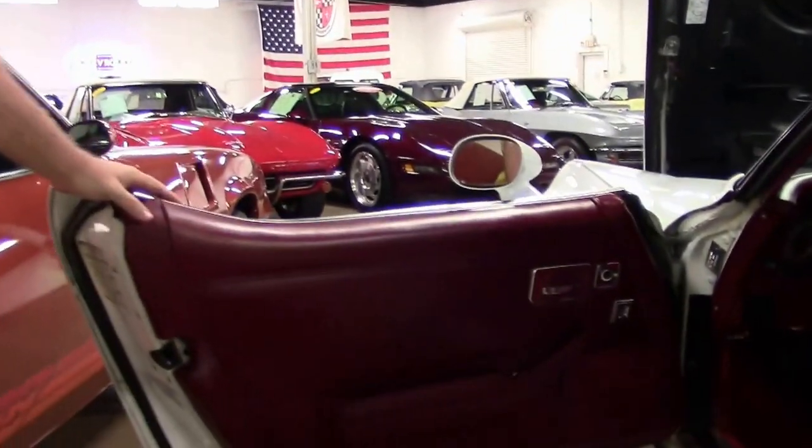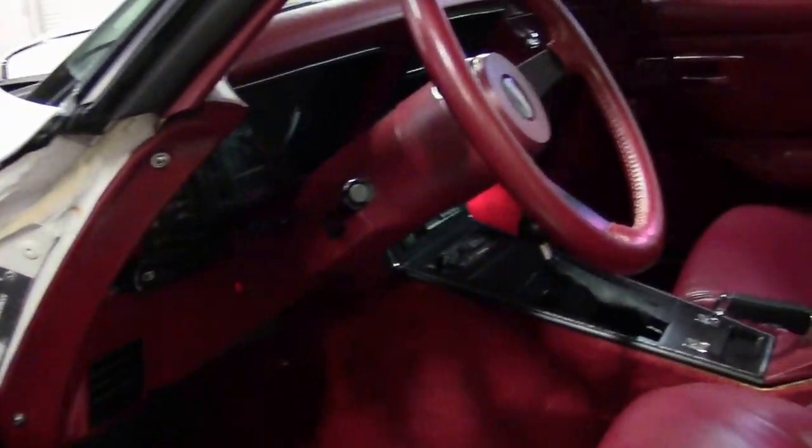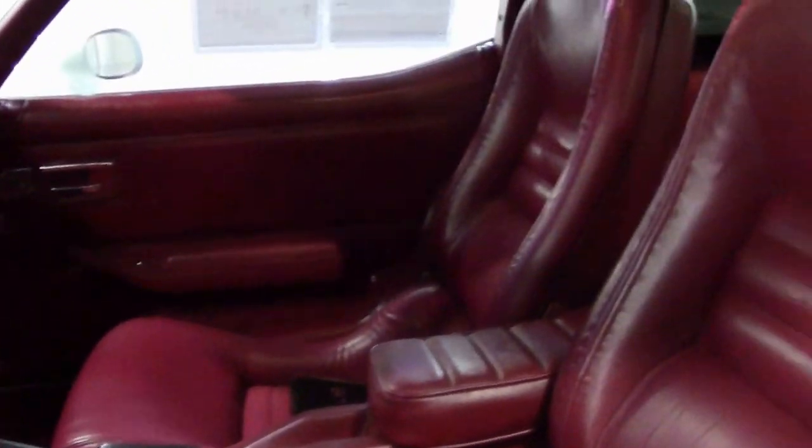The interior is in good shape. Door panels, carpeting, and seats are all showing very nicely without any major rips, tears, or issues.